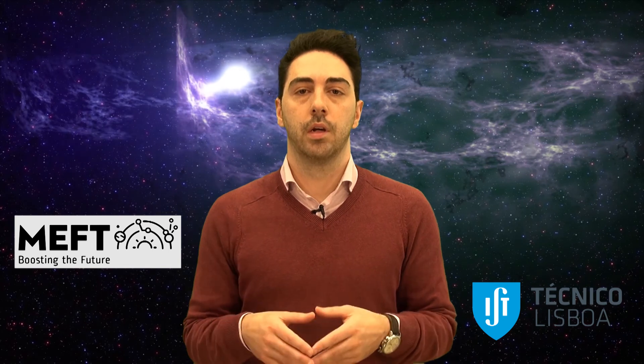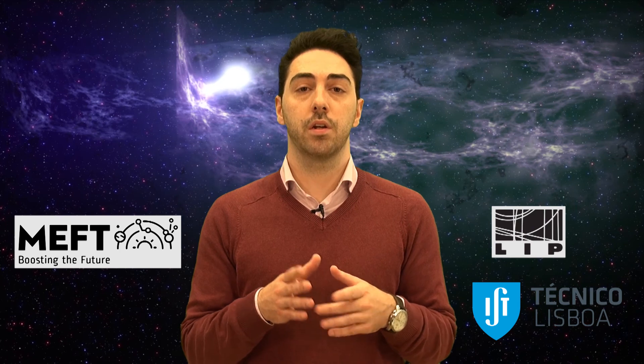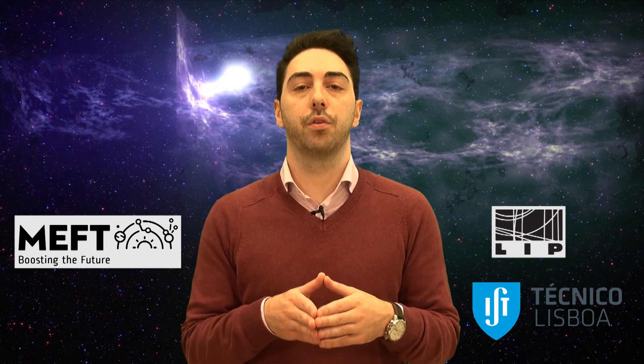My name is Ruben Santana, and this was a brief overview of the work I will develop in the next semester for my Master Thesis in Physics Engineering at Instituto Superior Técnico, under the mentorship of Patrícia Serrano Gonçalves and Rui Silva from the Instrumentation and Experimental Particle Physics Laboratory in Portugal.